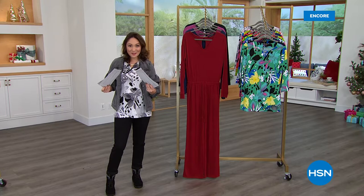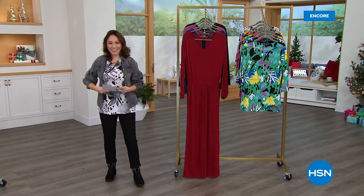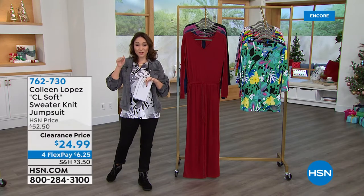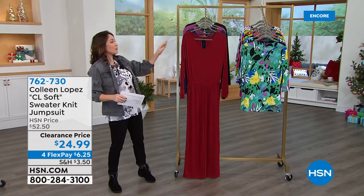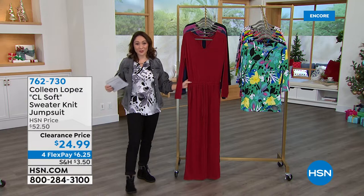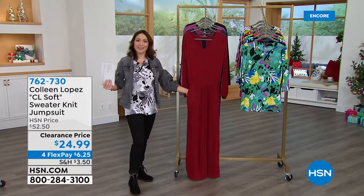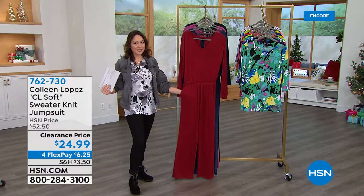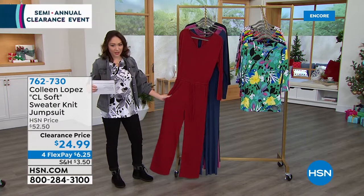Everything is basically half off coming up — it is clearance time in fashion. Once you start adding clearance items to your cart and you get to $75, everything becomes free shipping and handling. Coming to us from Colleen Lopez — we know her as a host here at HSN and everybody has loved her fashion. This comes from her Colleen Lopez soft line.